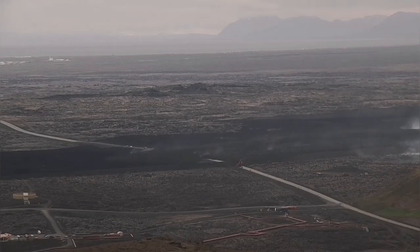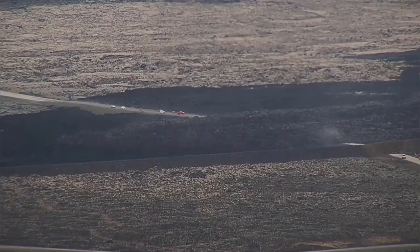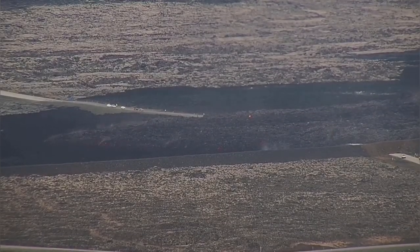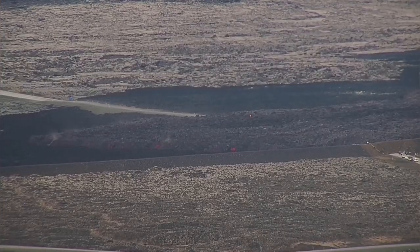This lava has now reached the road — the north part of the road of the Grindavík. As you can see, the cars are stopped behind it. It's almost touching. And in the short time that we had, we actually closed the gap that we had left for the cars to pass through the lava bed, which was from the previous eruption early in the winter.